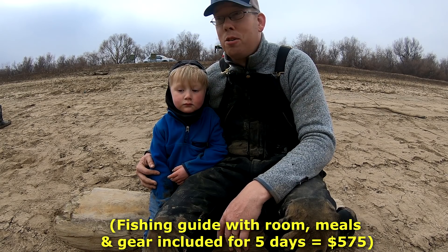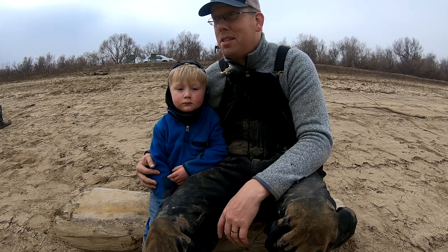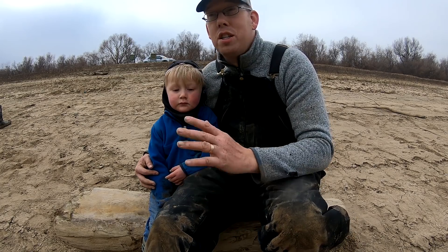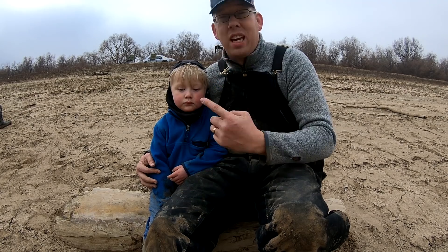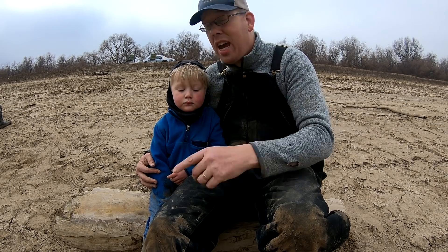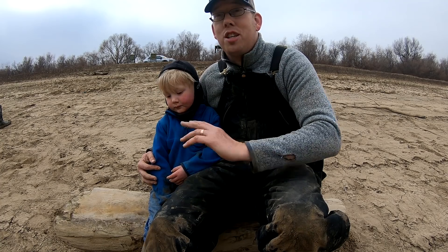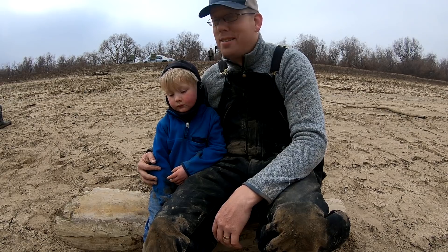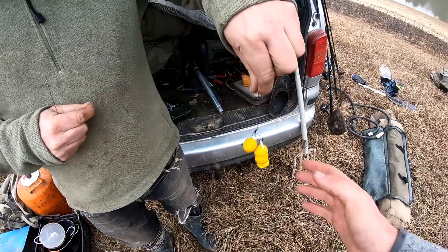If you guys want to do a bucket list trip to catch big fish, this is the place. We just barely got to this spot, we're setting up our gear, and we're going to be camping literally on the banks of the river. We'll be fishing tonight, and depending on how things go, we might stay even longer. We're excited.